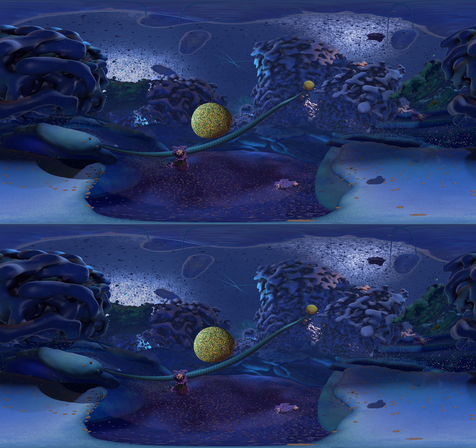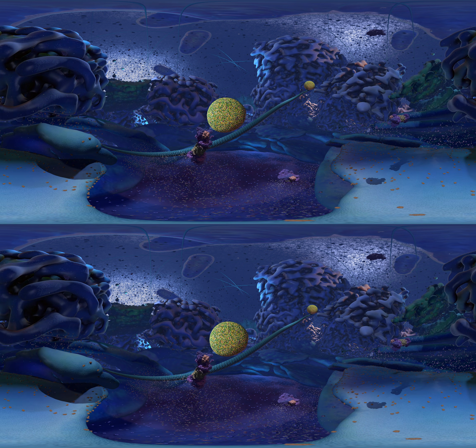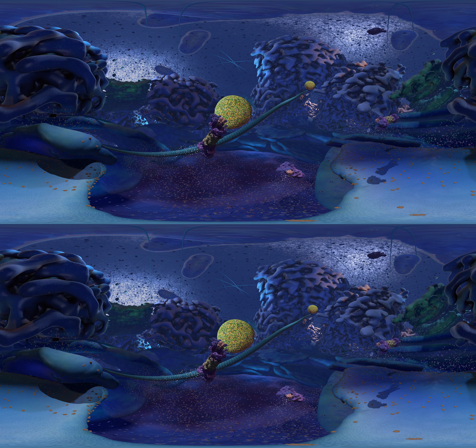The cell is an amazingly beautiful place. It might look like a foreign landscape, but it's literally right inside you. Thanks for joining us on a tour of Cellscape.